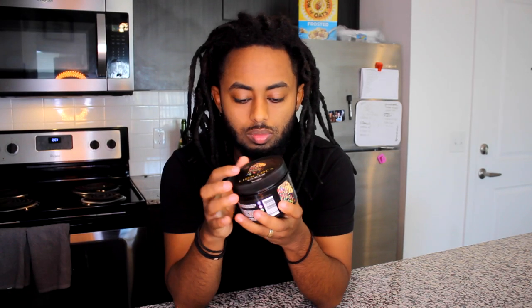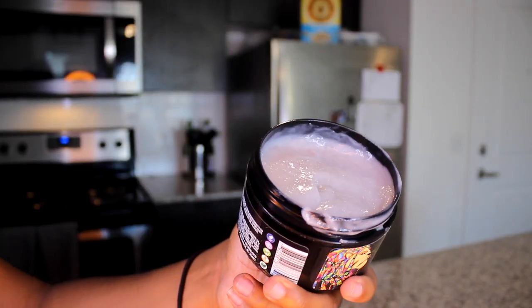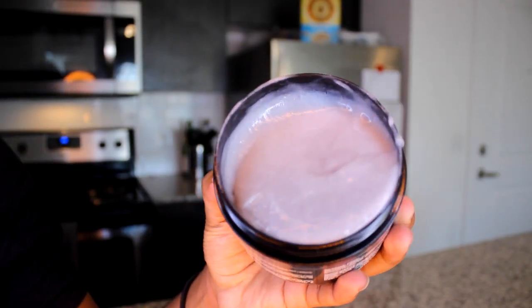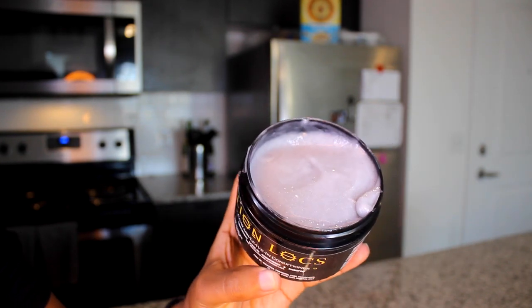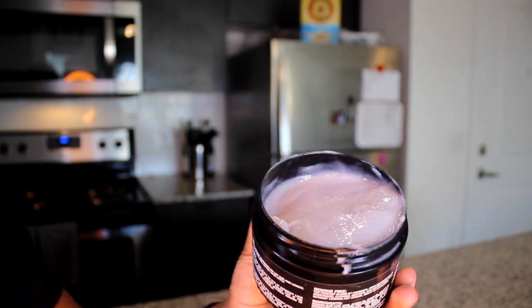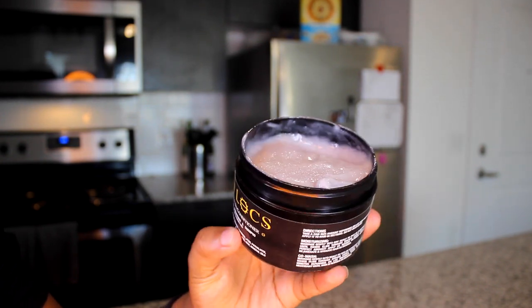The ingredients include organic aloe leaf juice, jojoba oil, argan oil, castor oil, hydrolyzed wheat protein, pro-vitamin B5, vitamin E, rubose leaf extract, and activated charcoal — that's why it's dark, you can see the darkness of it. There's also ylang-ylang, MSM sulfur, and natural fragrance.